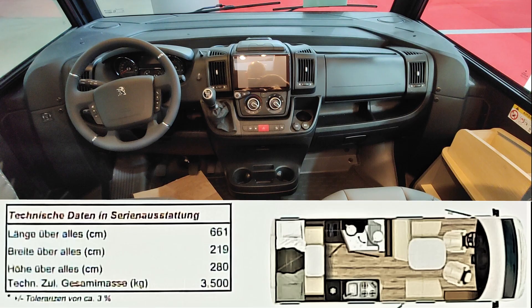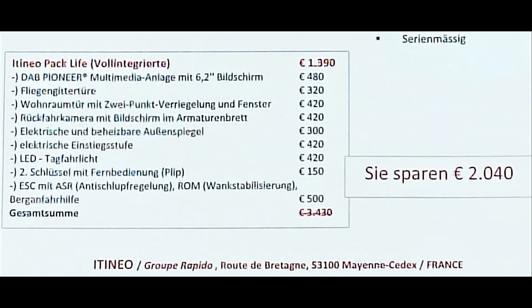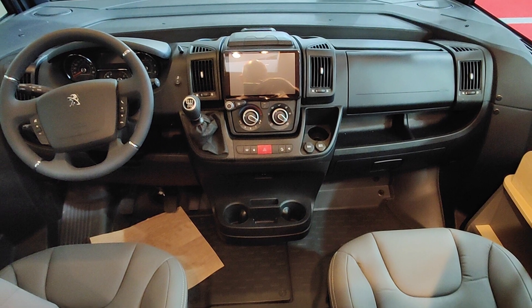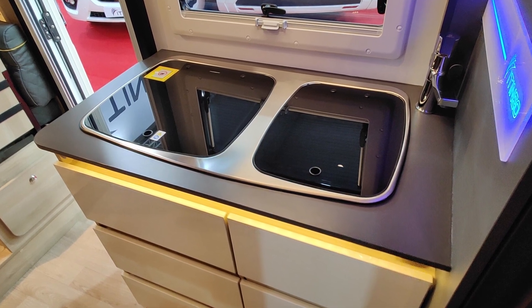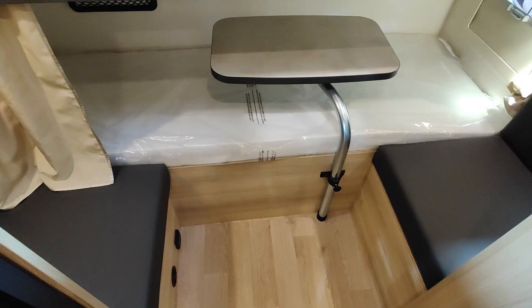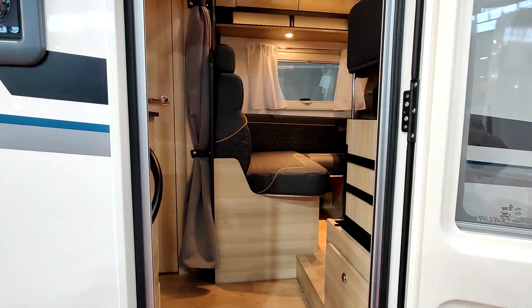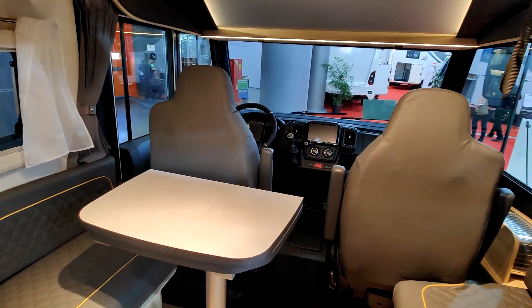Itineo Neo 16, 6,60 — donc un intégral avec espace enfants à l'arrière. À l'avant il y a un lit pavillon sur cabine, et à l'arrière il y a une petite table avec deux places, puis des lits superposés. Cet Itineo Neo fait 6 mètres 61 de long. Je crois qu'il y a trois modèles Itineo en 6,60 : un avec un arrière spécial enfant, un arrière lit jumeau, et un arrière lit central.